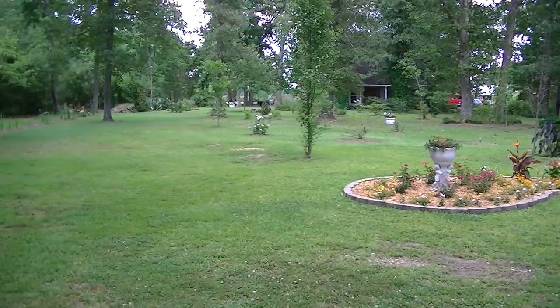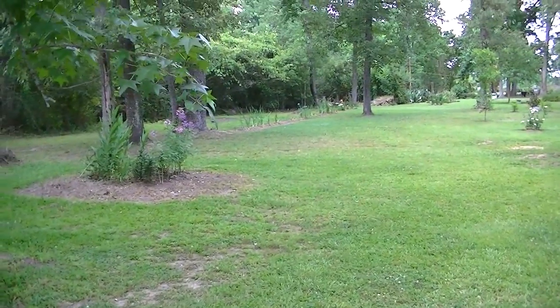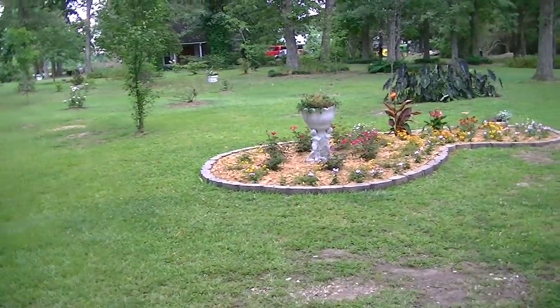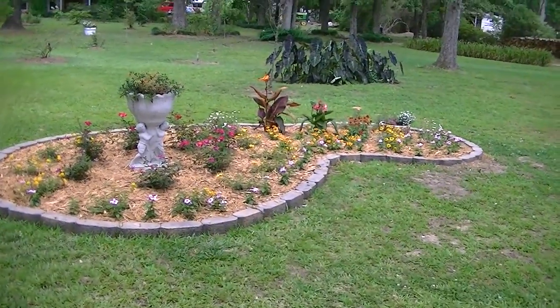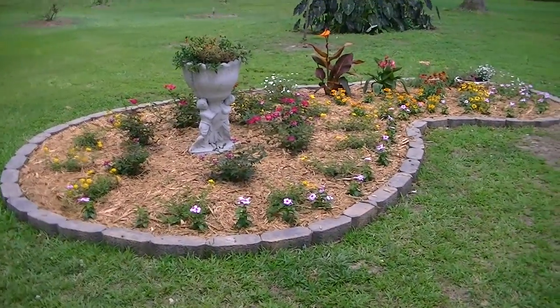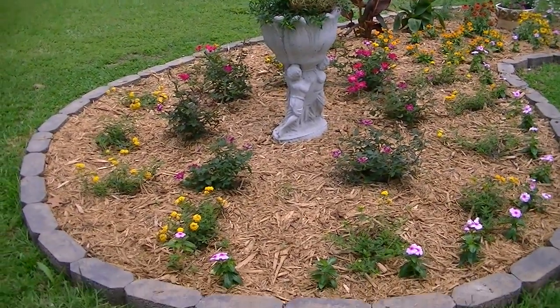Hello, this is Ray Waldo and I wanted to take you on a little tour of our garden yard. It's been a few days, a week, and things are already looking a little bit different. This is a new bed that we just built and I like it. I think it's really nice.